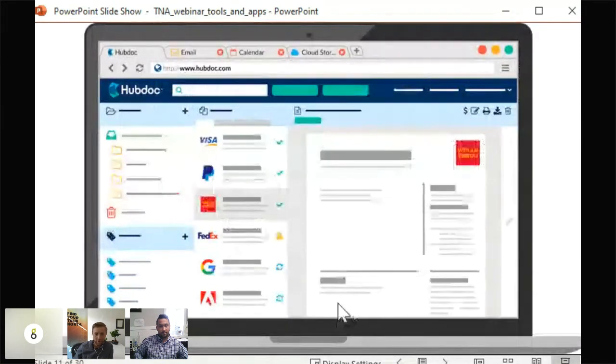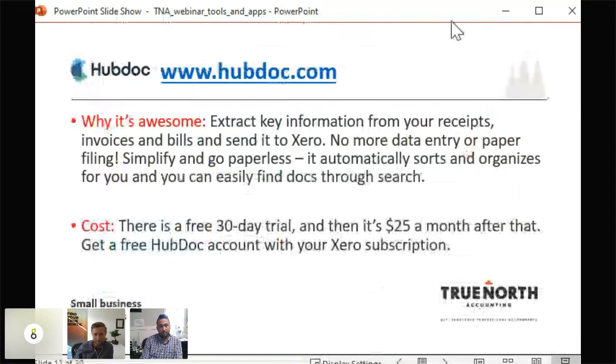HubDoc's key differentiating feature is OCR — optical character recognition — technology. It will read an invoice, populate an entry with who it's from, the date, due date, total, and GST, and push that entry to Xero as a bill. You can also use the app to take a picture of a receipt and throw out the paper copy. If it reads something wrong you can correct it, and all your receipts become searchable and in chronological order. If you have a paid Xero account, HubDoc is now included.